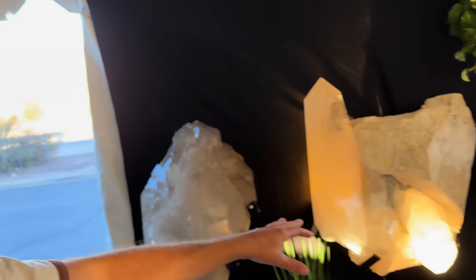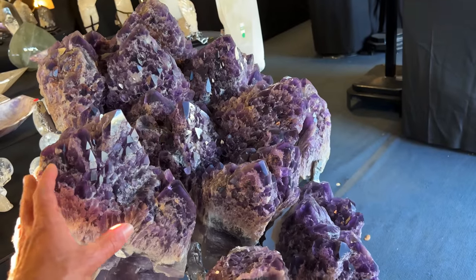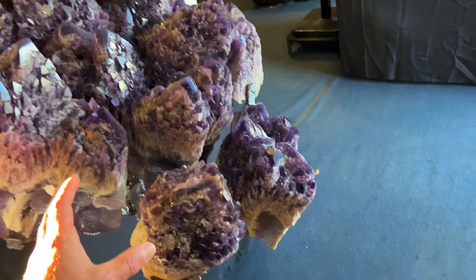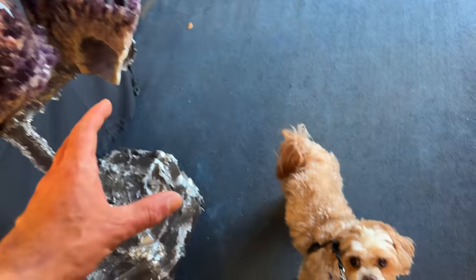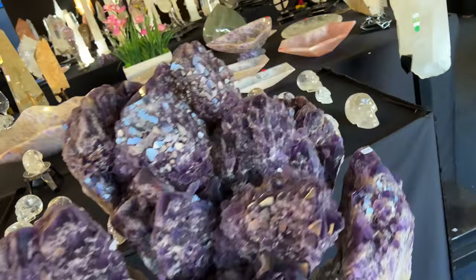As Matrix is running after the dogs, we're still checking out beautiful crystals. This cluster, guys — Matrix, will you buy this for me? You will, you will!